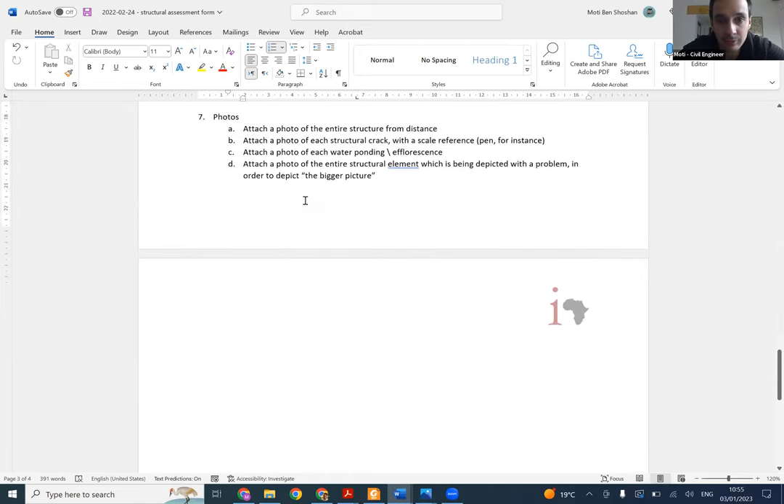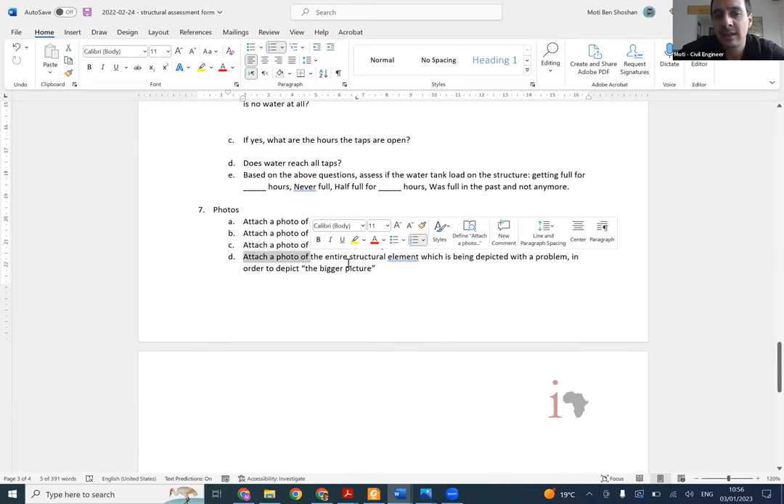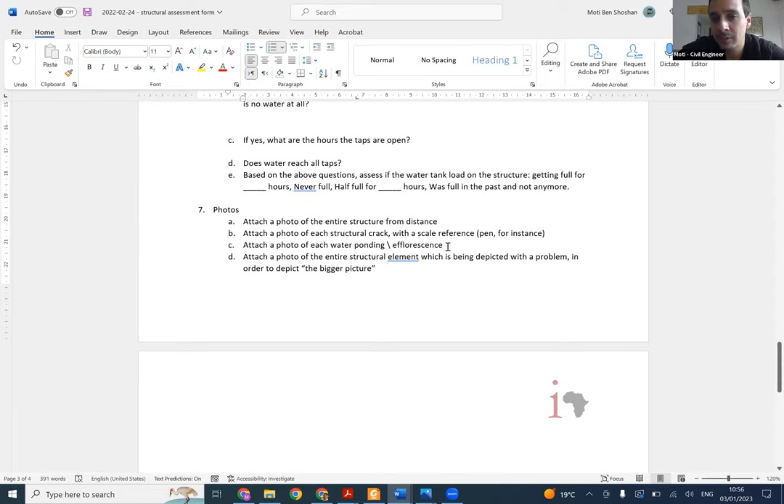The last part is photos. Other than the pictures discussed for cracks and efflorescence, you also need to attach reference photos - like a picture of the entire structure so we can see the tower entirely and understand how it looks. Take a few from different sides. For specific issues, zoom in to show the slab with the problem. Take photos of each structural element with scale. Also photos showing water ponding, efflorescence, and pictures of the entire structural element that has the problem.